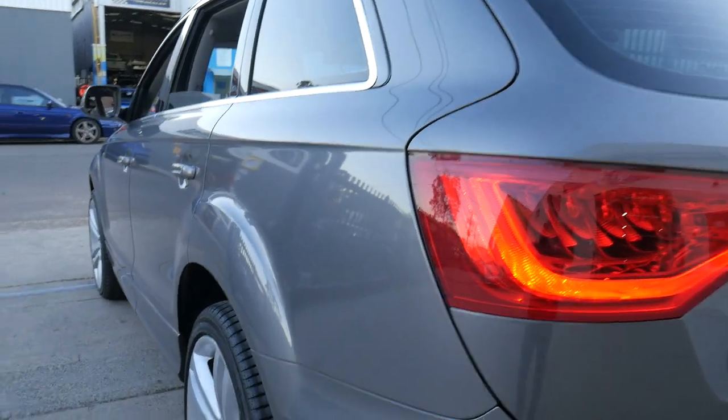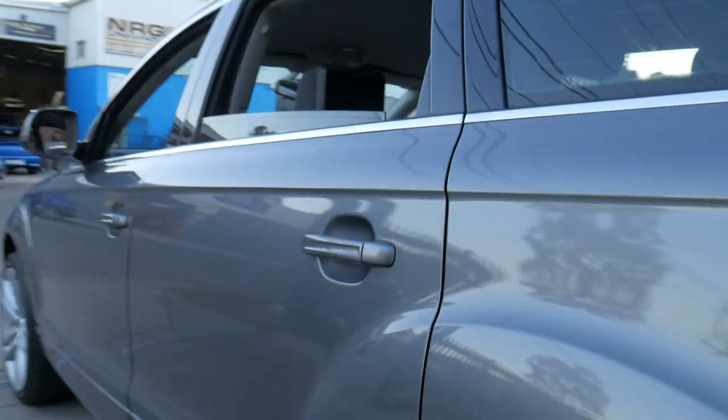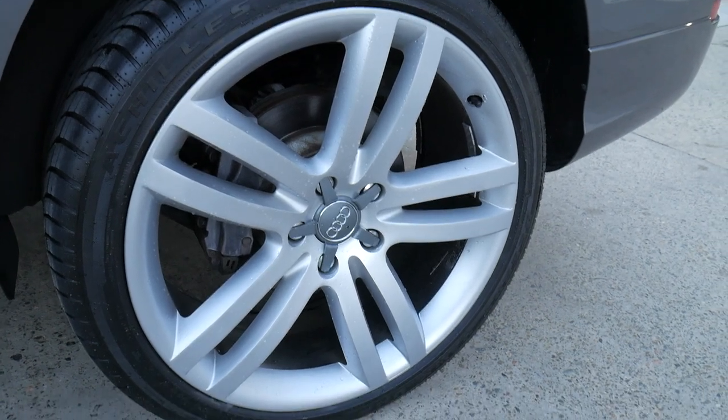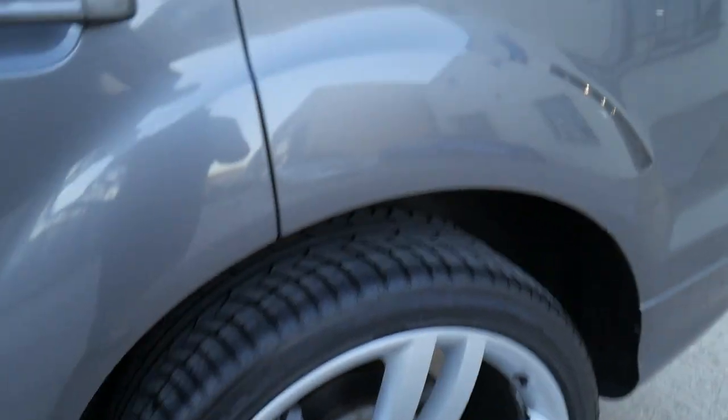Have a look down the side of that car — it is absolutely gun barrel straight. And even though we've just washed the car, just have a look at these wheels, they're a bit wet. They are brand new tyres, the wheels are absolutely unmarked.